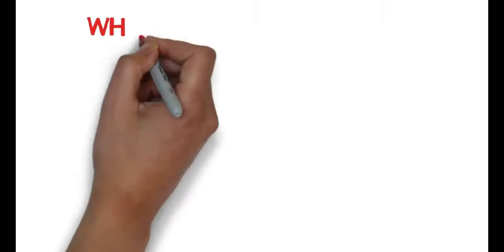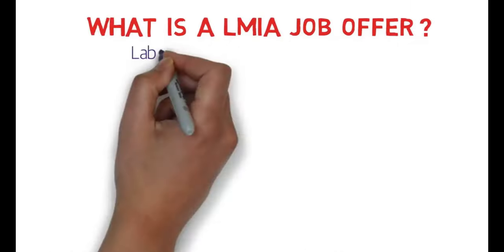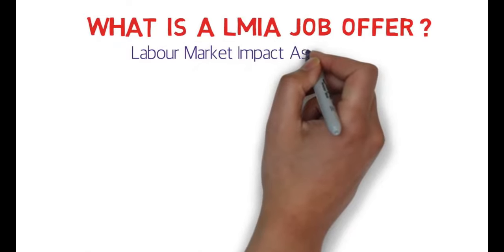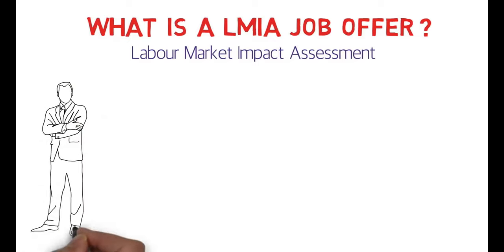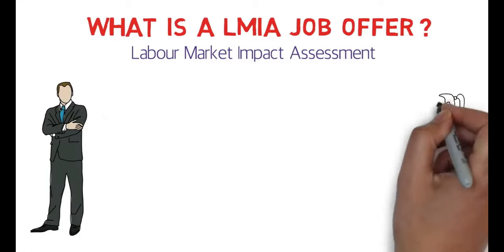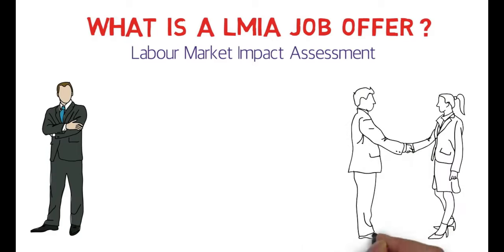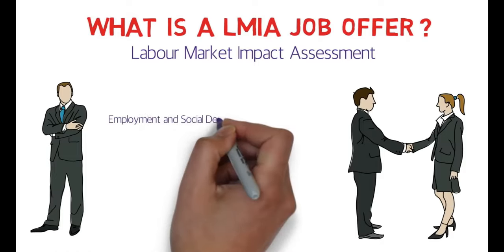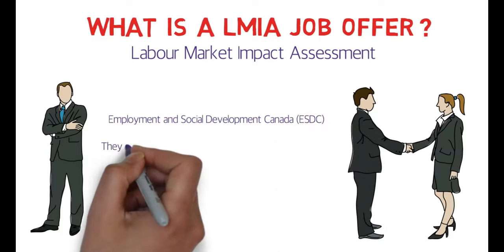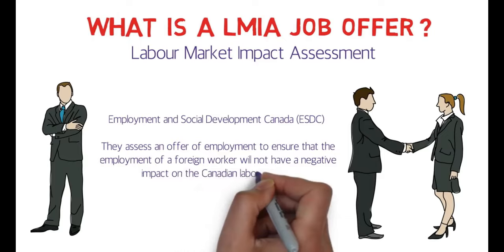What is an LMIA job offer? LMIA stands for Labor Market Impact Assessment. Let's suppose there is an employer with a job position or requirement — he or she can appoint a foreign national to fill that job position, but for that they need to go to ESDC (Employment and Social Development Canada), which issues an offer of employment.